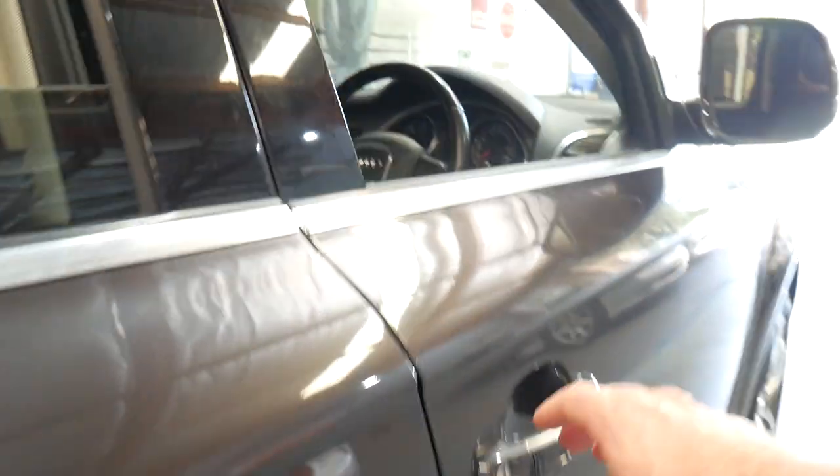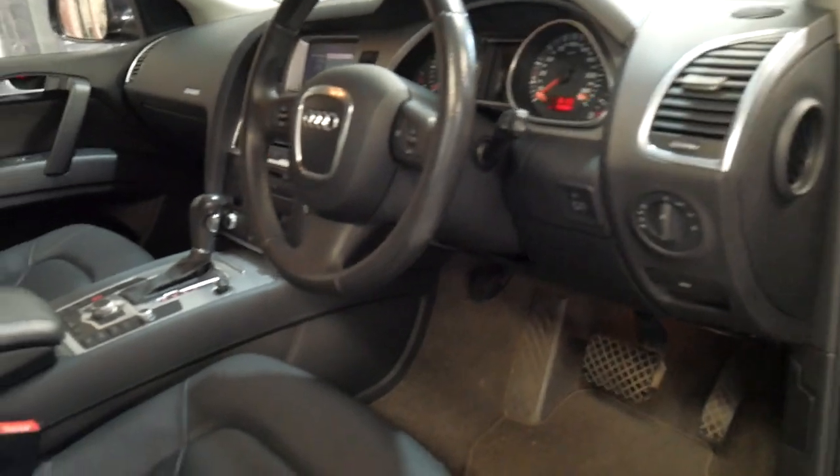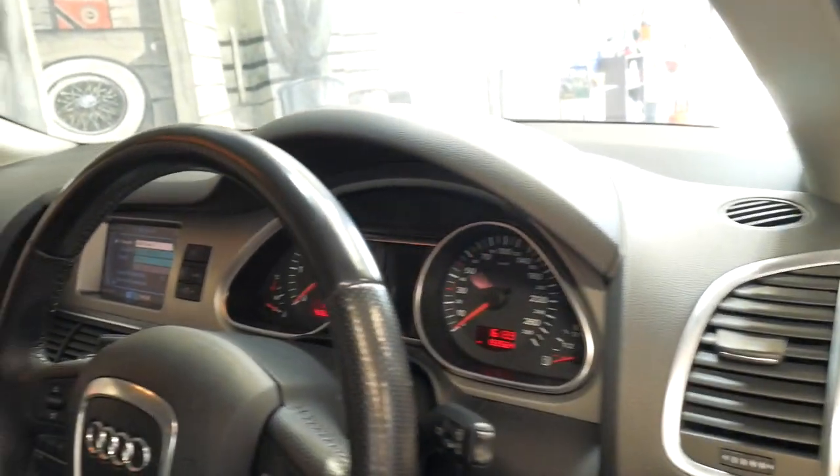It's got black leather interior. It's done 193,000 kilometres but the car's been serviced particularly well. It even has its two original remote keys.